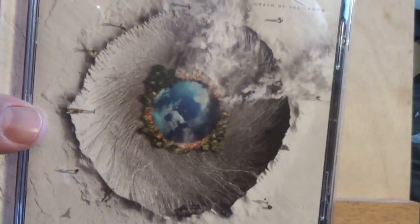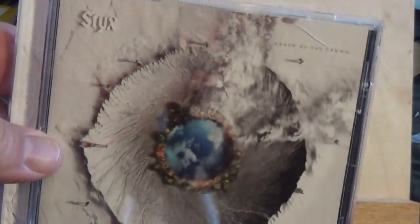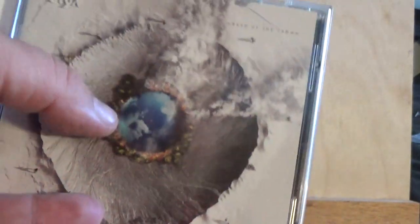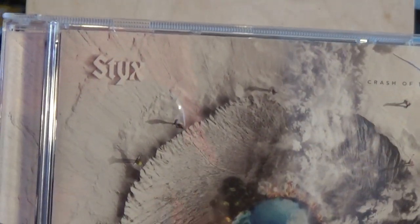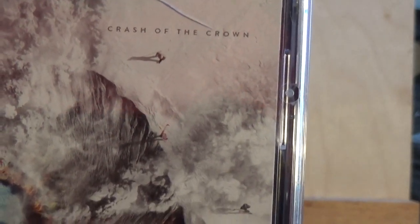Looking at the artwork, it's got like a white, off-white background. Looks like a big crater — you can see a little body of water there reflecting the sky with some clouds up there. There's the band name right there, and right there is the name of the album.